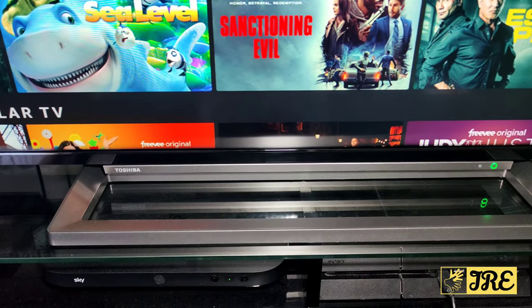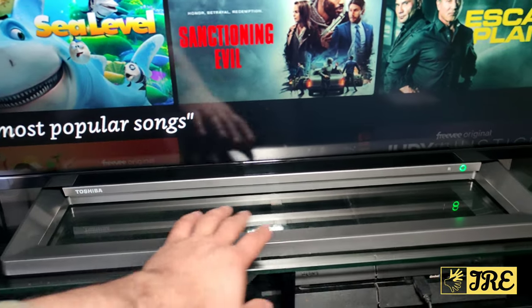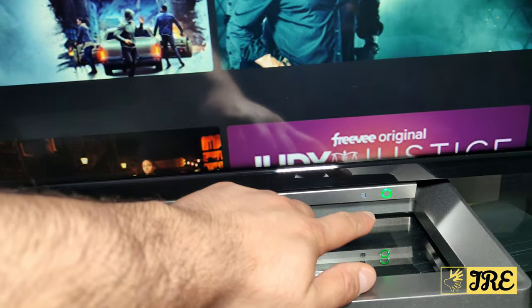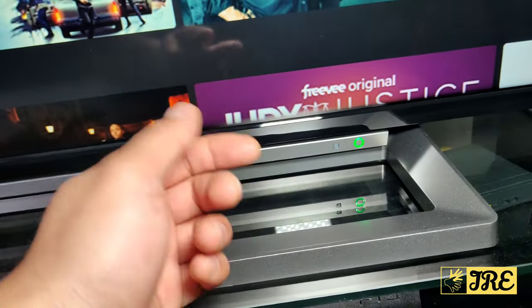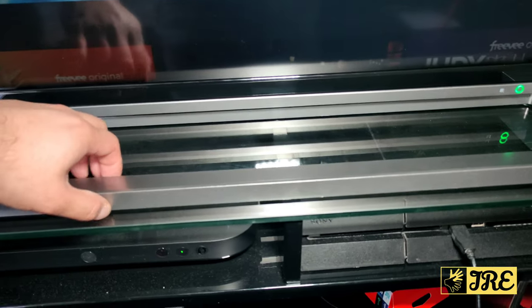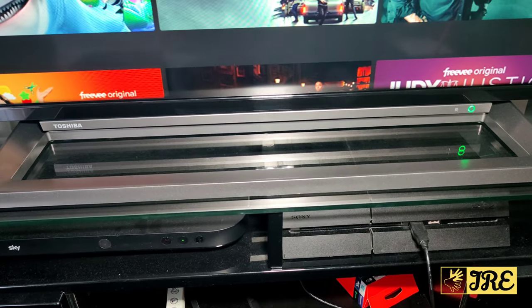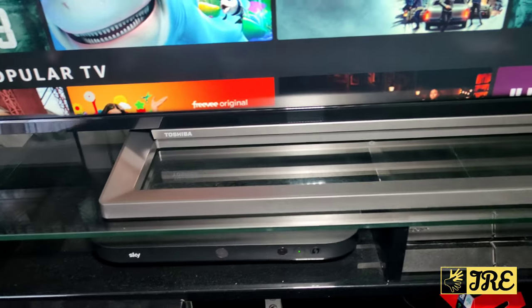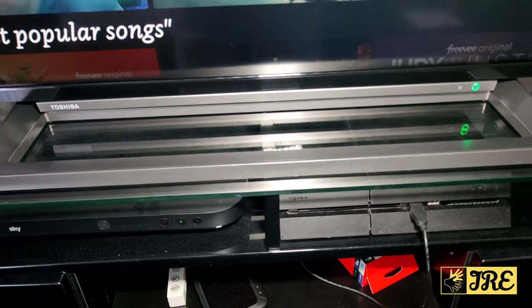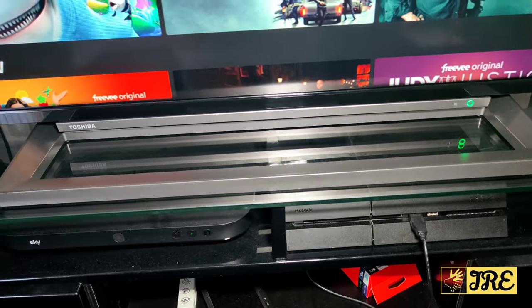One thing that really stands out is the stand — it looks very attractive and really nice. I like the stand because of its nice design. You've got the Toshiba logo there, and a button that shows when the TV is on or off — red for standby, green for on. It's very stable and holds the TV, but there is a slight downside: if you touch the TV it does wobble slightly, because it doesn't have left and right support legs like some 65-inch TVs.